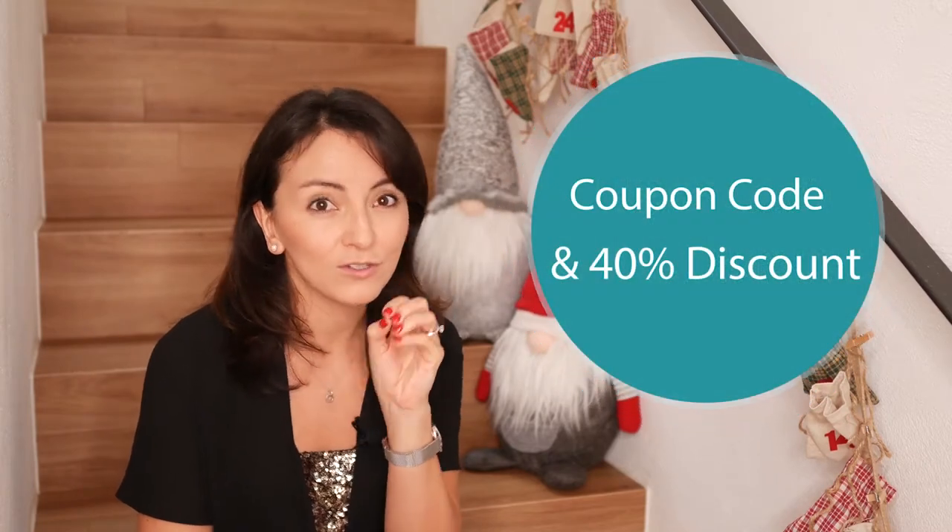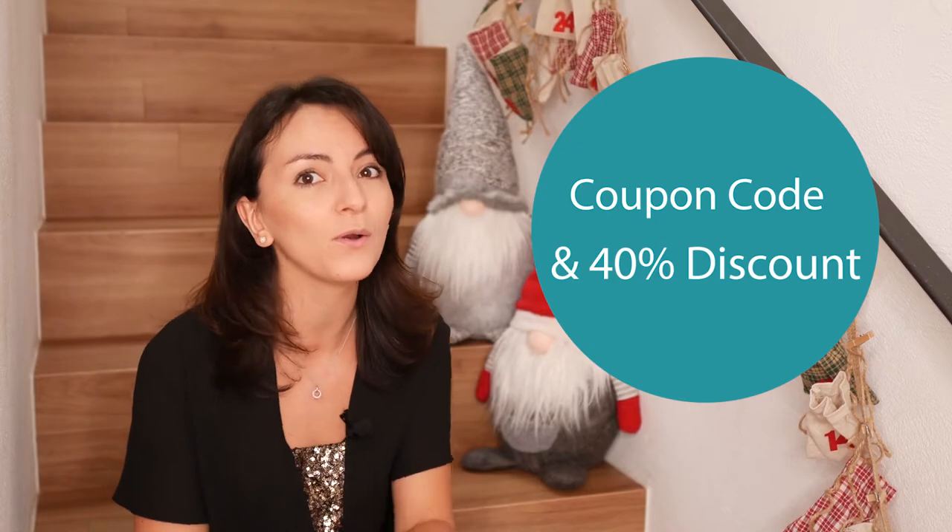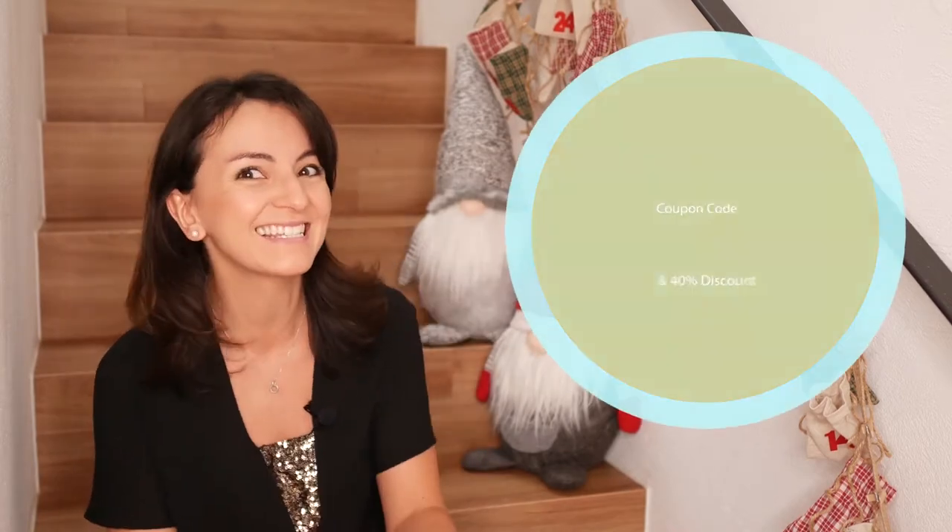If you're rather a reader than a watcher, check out the link in the description box below for more written information. But hey, the best comes at the end, so make sure you stick with me until the end to get your coupon code and a big fat discount.